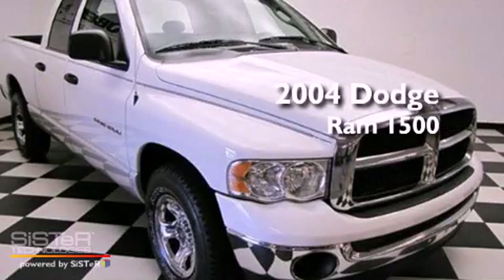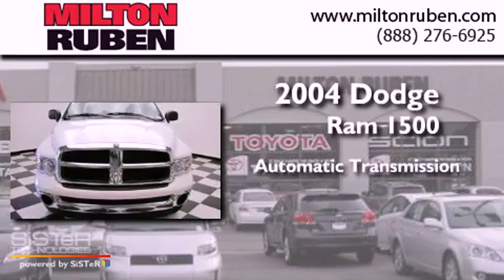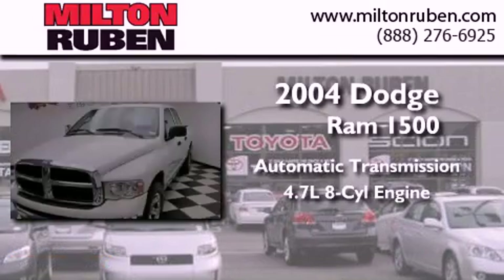This is a 2004 Dodge Ram 1500. This truck has an automatic transmission and a 4.7-liter V8.